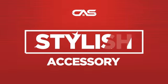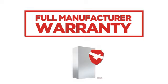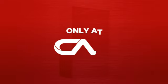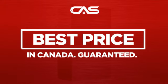Need a stylish accessory? Try this accessory model from Zephyr. Backed with a full manufacturer warranty, and only at Canadian Appliance Source, you get this accessory at the best price in Canada.